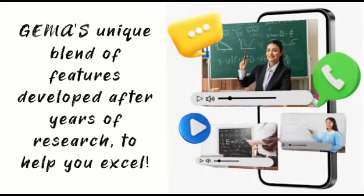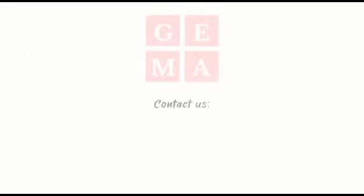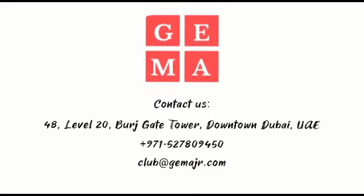Gemma's unique blend of features, developed after years of research, helps you excel. Take a step towards expanding your horizons and unleashing your true potential with Gemma's Classes. Contact us to book your first free class and start your journey with us today.